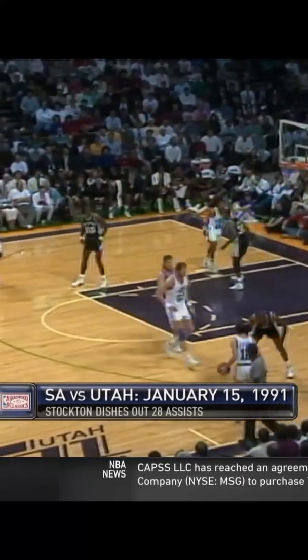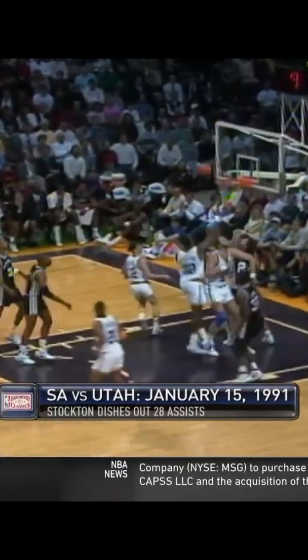88. Utah for the lead. Stockton right to left. Stock to the middle. Back to Karl — the mailman. Drive. Hang. Score.